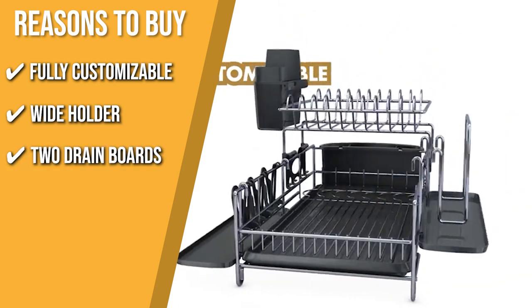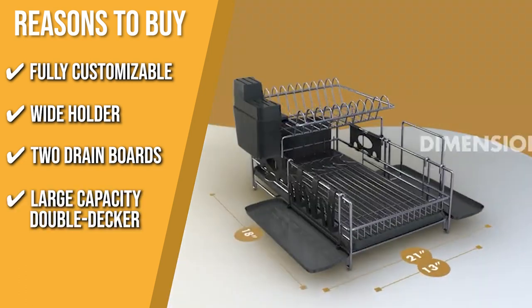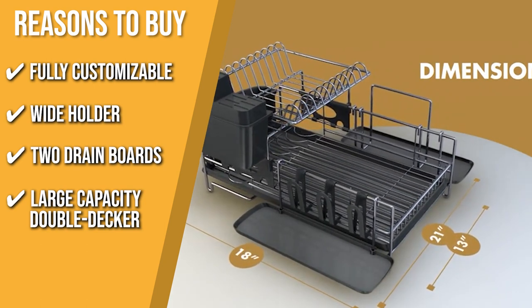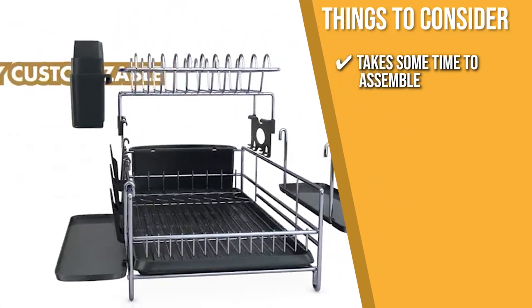Two Drain Boards: the rack includes two drain boards, one intended to collect water and the other to pour it into the sink. Large Capacity Double Decker: it has a cleverly designed double-decker that delivers large capacity with a small countertop footprint. The thing you should know before buying is that it takes some time to assemble, but it should serve you well for many years.